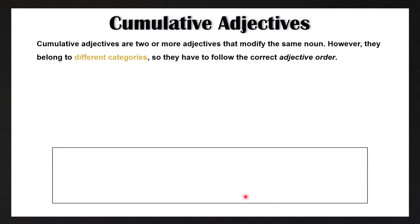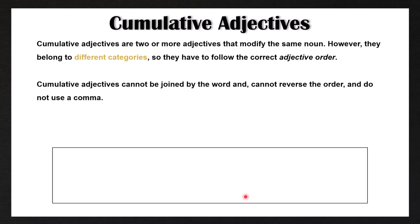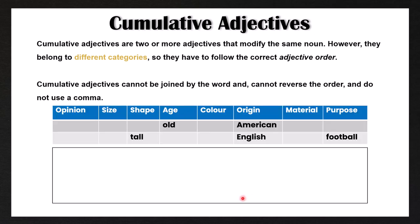Now, cumulative adjectives are two or more adjectives that modify the same noun. However, they belong to different categories, so they have to follow the correct adjective order. Cumulative adjectives cannot be joined by the word 'and,' cannot reverse their order, and do not use a comma. The correct adjective order is: opinion, size, shape, age, color, origin, material, and then purpose.